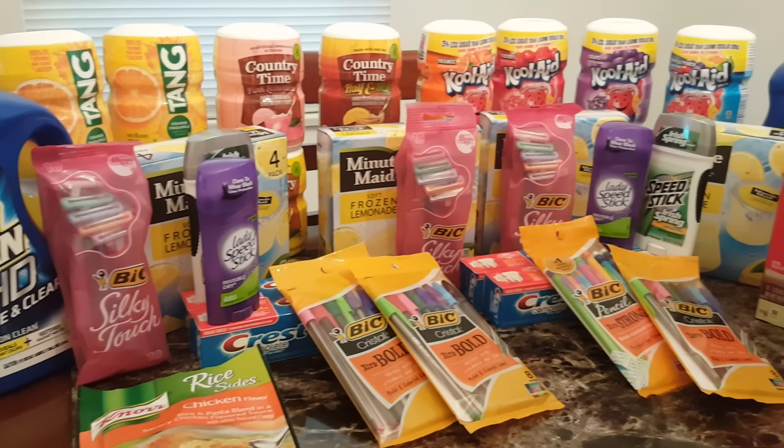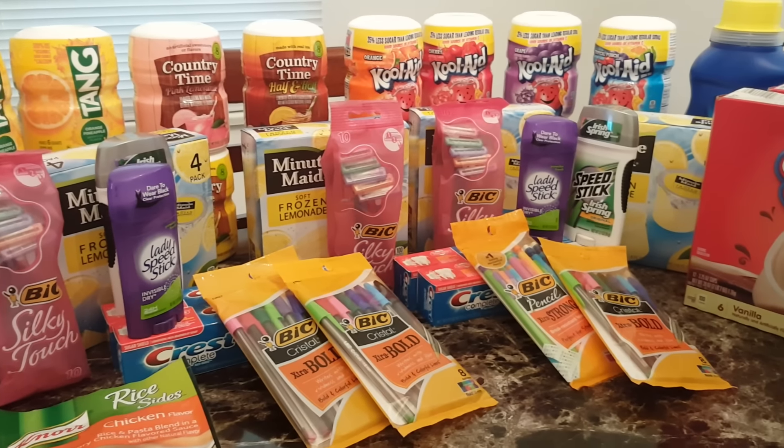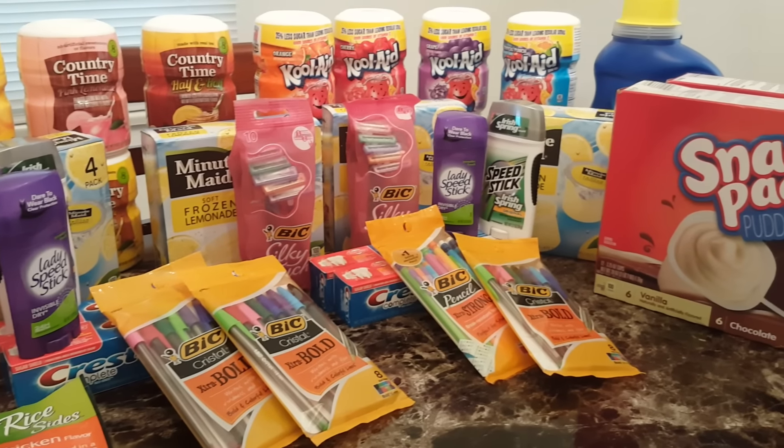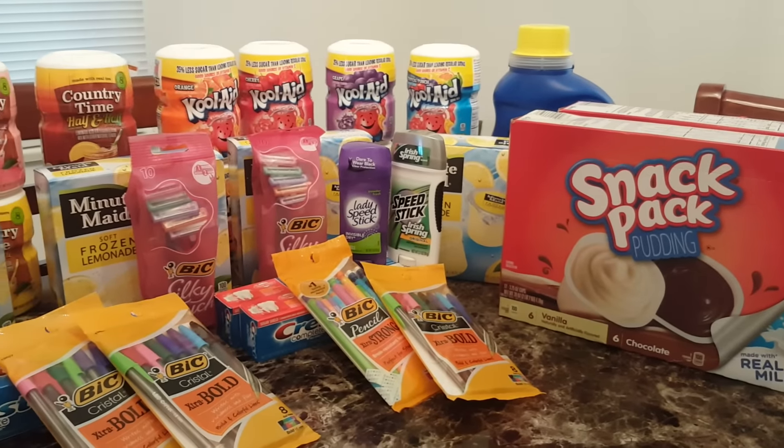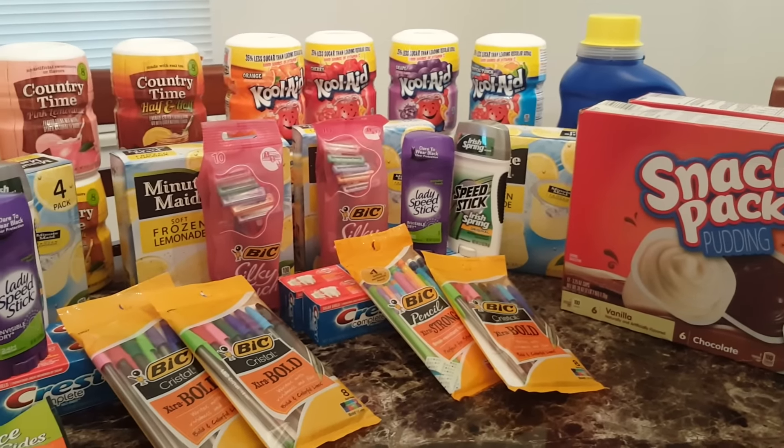Hey YouTube, this is Karnesha here and I'm coming to y'all with my Kroger 5 for 5 Mega Event. Kroger's had a lot of 10 for 10 items, so I decided to take advantage and get a lot of freebies.